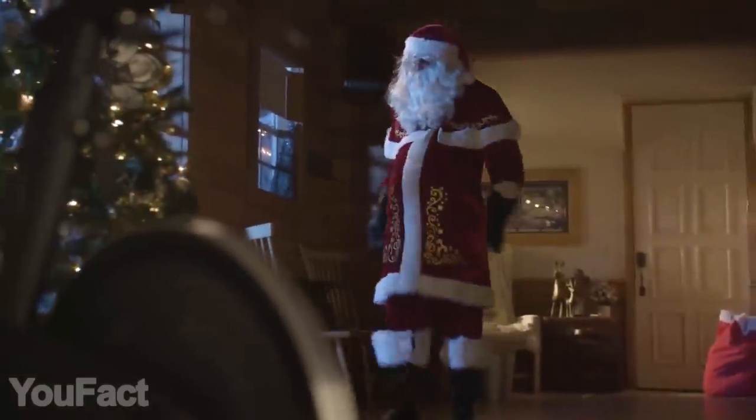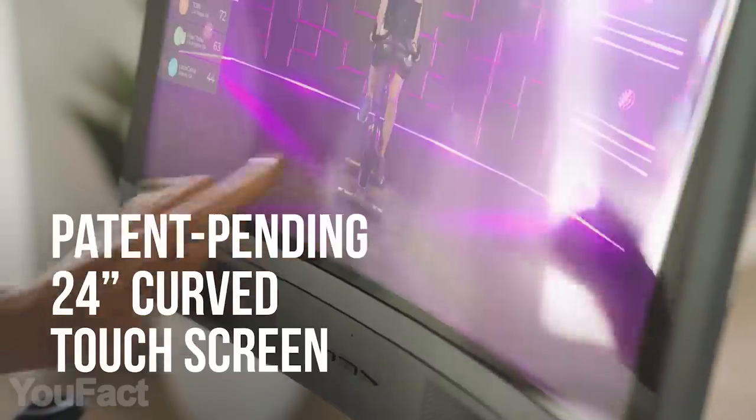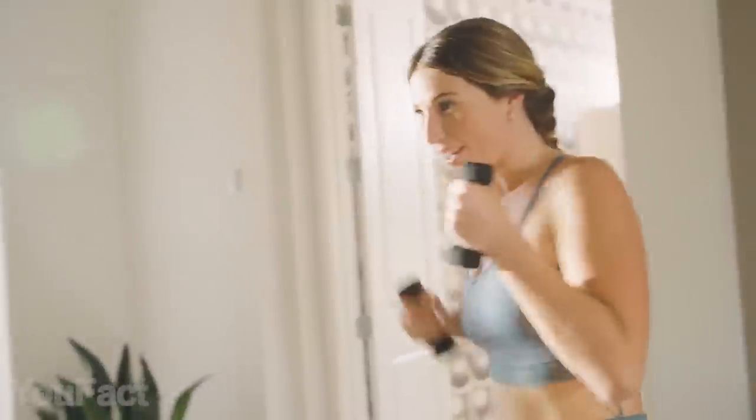Get ready to train like never before. Unlike ordinary exercise bikes, this one features a curved HD touchscreen that allows you to simulate the feeling of a studio cycling class. The 180-degree rotation allows you to use it to view cross-training workouts.